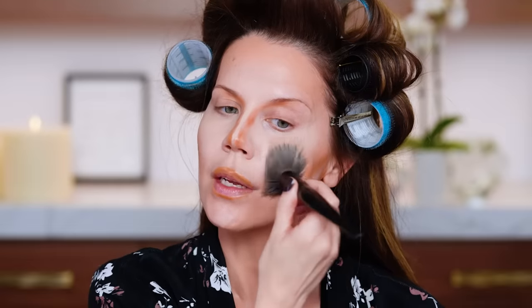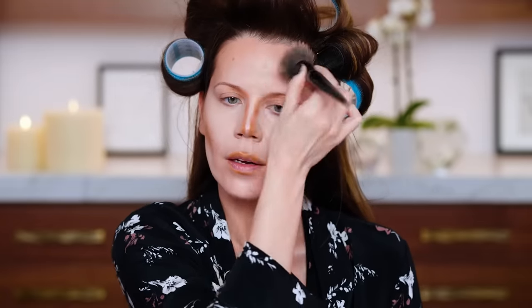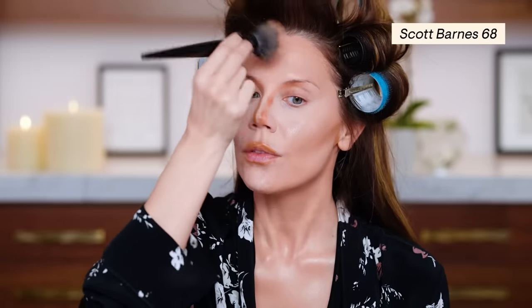We're going in with the Shiseido Synchro Skin Radiant Lifting Foundation - just a pump or two. I almost threw this away but I'm happy I didn't. I wanted something a little silkier and more radiant on the skin on top of all the contour work, and it worked out so well. I'm going to blend in a little bit of that jaw contour - stamp, stamp, stamp, stamp. Taking whatever's left over the forehead. This is a Scott Barnes stippling brush, number 68 - you need this in your life; it's the best stippling brush.